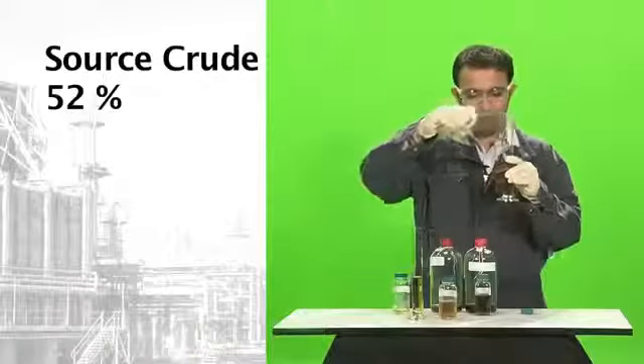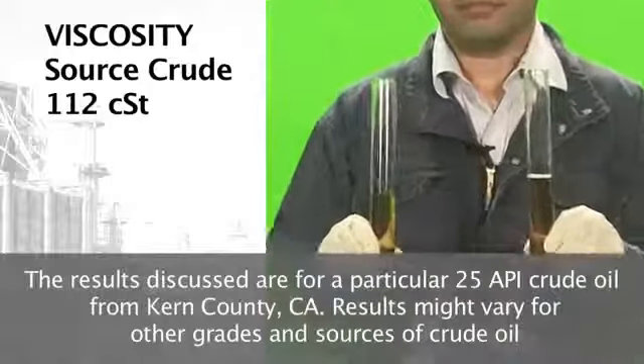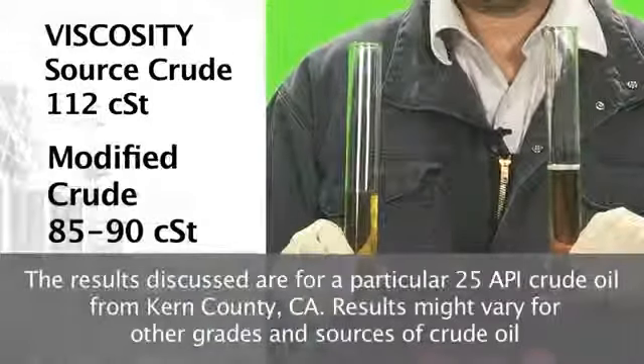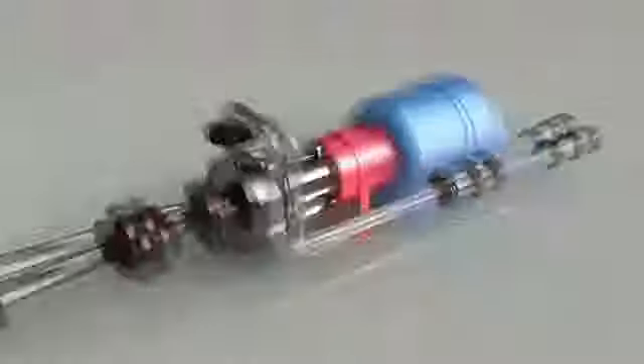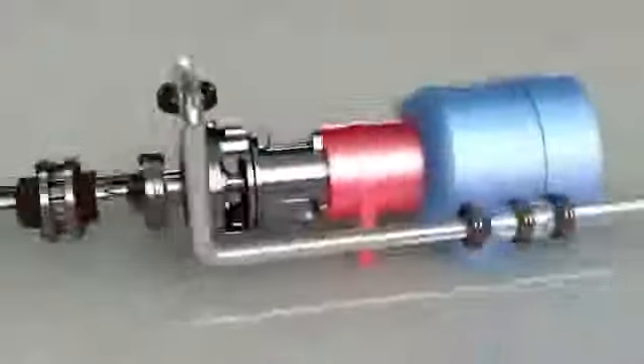Adoption of Viscoil technology provides results similar to the following. By conducting D-86 analysis, recovery increases from 52% in the source crude to 60% for modified crude. By conducting D-445 analysis for viscosity 25 degrees Fahrenheit above the pour point, viscosity decreased from 112 centistokes in the source crude to 85 to 90 centistokes in the modified crude. Such test results clearly show the movement of heavy, highly viscous components into lighter, less viscous form, and are representative of the number of tests conducted to provide quality assurance of the Viscoil technology process.